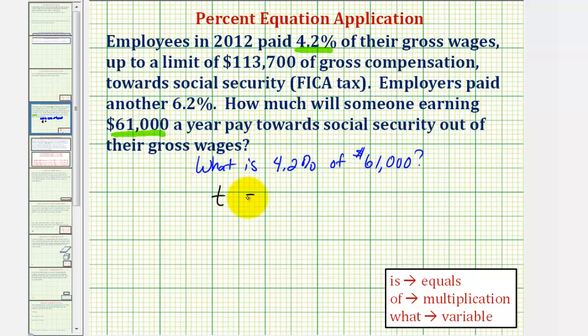The word 'is' means equals. We want to convert the percent to a decimal — to do this, we remove the percent sign and divide by 100, or move the decimal point two places to the left, giving us 0.042. The word 'of' means multiplication, so we'll have times $61,000.